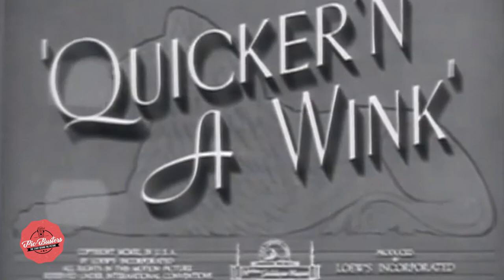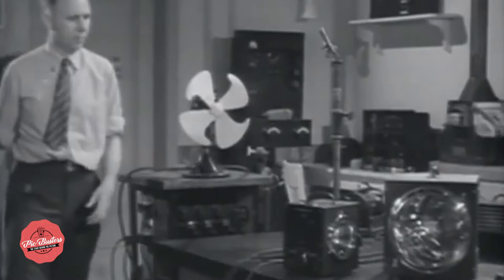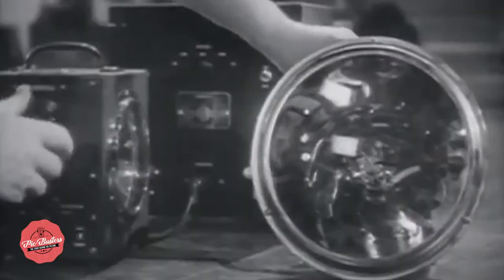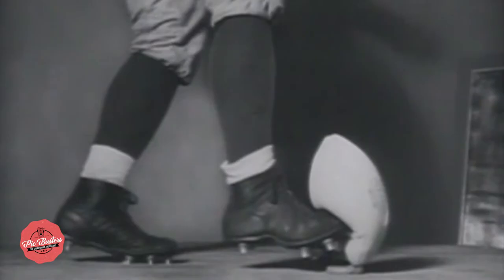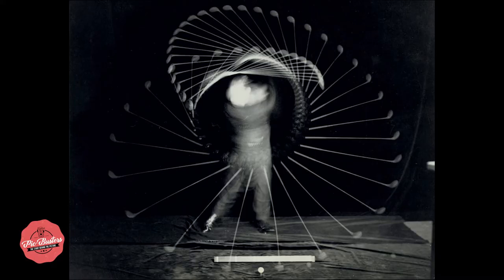The short documentary Quicker in a Wink, directed by George Sidney, introduced Doc Egerton demonstrating strobe photography. Introducing Dr. Harold E. Egerton of the Massachusetts Institute of Technology — his stroboscope light, my friends, is really something. A Hollywood hit, Quicker in a Wink won an Academy Award for Best One Reel Shorts in 1940. He received many awards for his contribution to photography and science, with pictures that are still considered both astonishing and influential to this day.